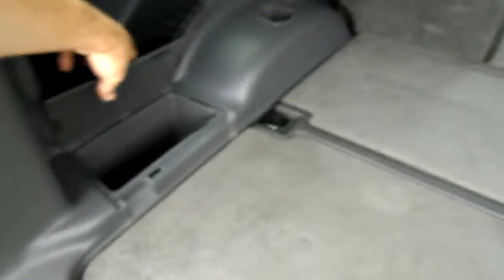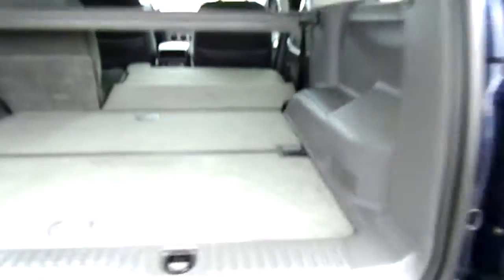Let's get the jack for the spare. Let's check to see if there is a spare. Oh, there it is — excellent, it's a full-size spare.